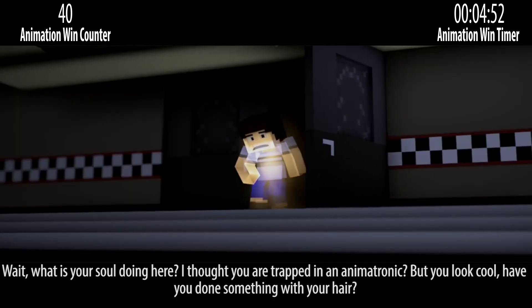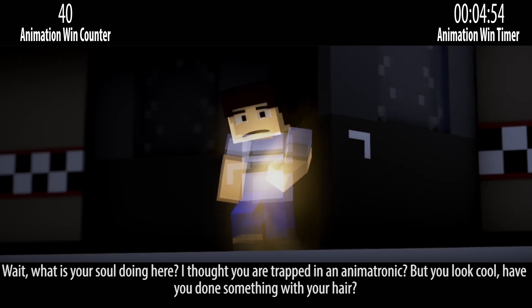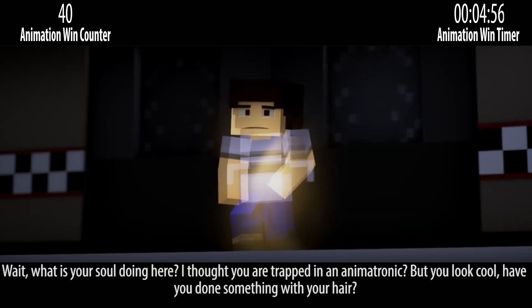What is your soul doing here? I thought you are trapped in an animatronic, but you look cool. Have you done something with your hair?